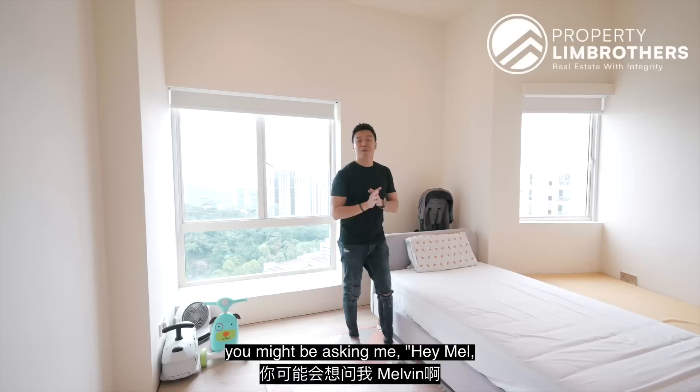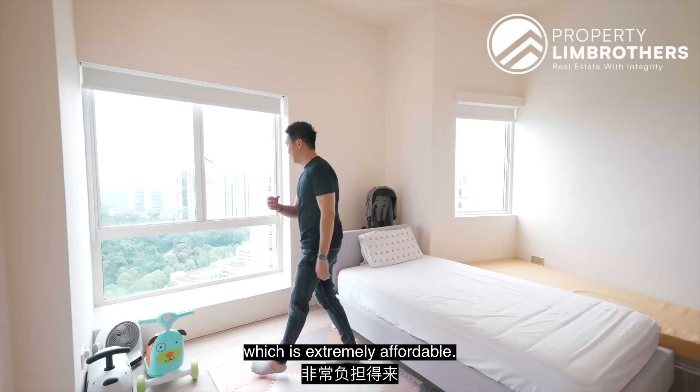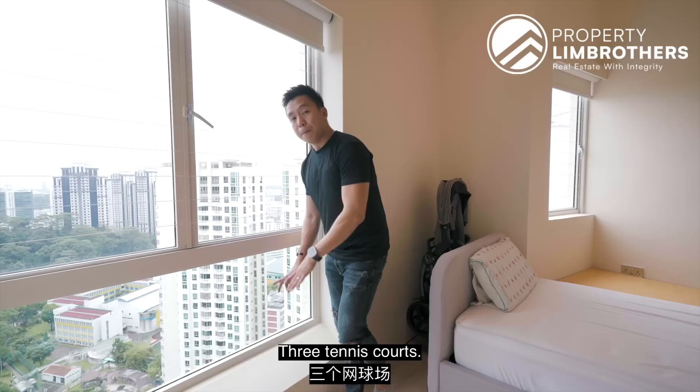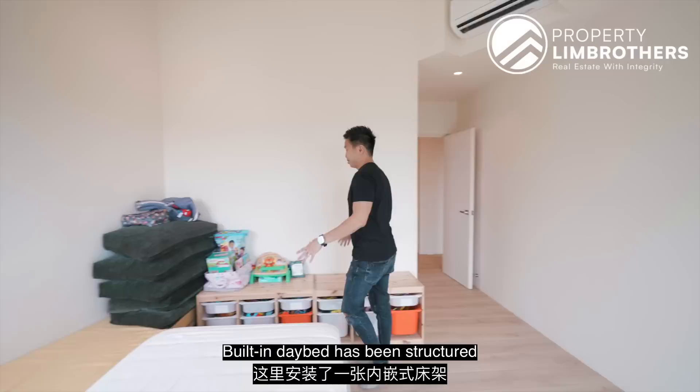At this part of the home tour, you might be asking — what is the monthly maintenance fee for this huge six-bedroom duplex penthouse? It's shocking to know that it's less than $500 per month, which is extremely affordable. Facilities include two huge pools in the middle, two side pools, Jacuzzi pools, three tennis courts, multi-storey car park on two ends, and a kids' playground. I love the amount of brightness and window space in here. Blinds are all nicely done with invisible grooves. A built-in day bed has been structured with bottom shelving storage space.